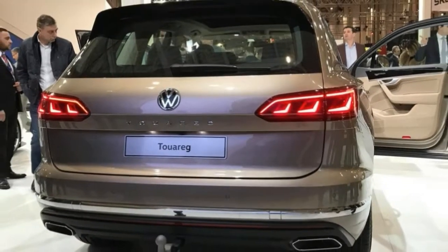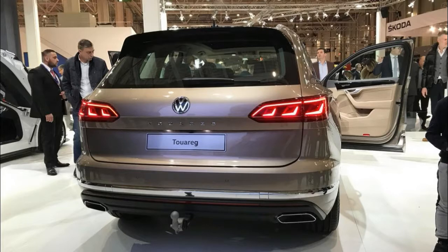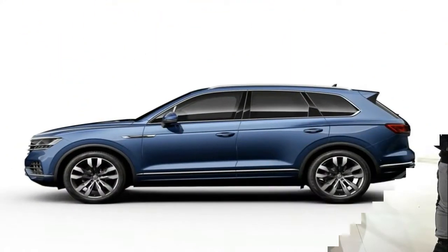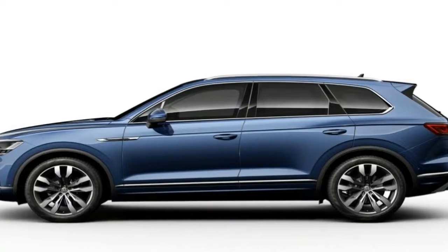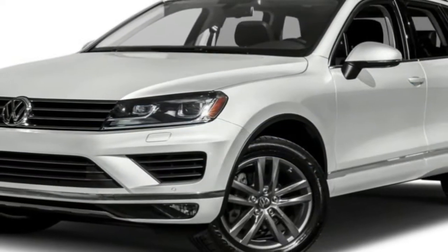Moving on to the side profile, the first thing you'll probably notice is the upper character line running above the door handles from front to back. There's also a tiny fixed glass area near the A-pillars to further emphasize the Touareg's increased proportions.